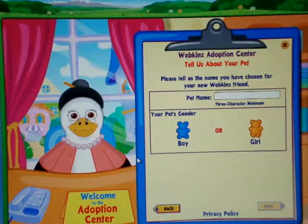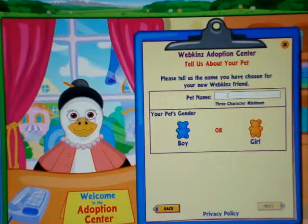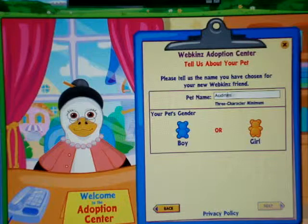Alright, so I just removed her tag and now we can start filling out the information. Her name is going to be Audrina, and she's going to be a girl.